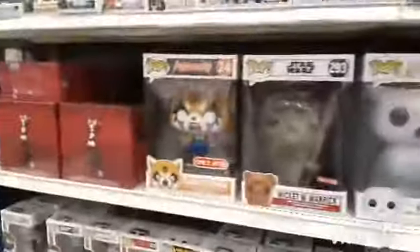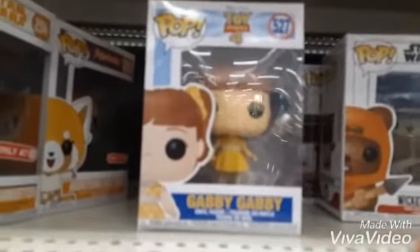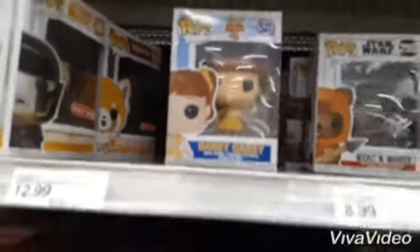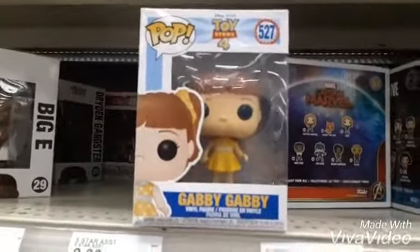Hey guys, welcome back to my channel! Today we're at Target, so give me a big thumbs up and make sure you subscribe. We're looking at the Gabby Gabby from Toy Story 4 Funko Pop — come on, focus! These are huge pops. That's the one I want because I'm collecting Disney pops.